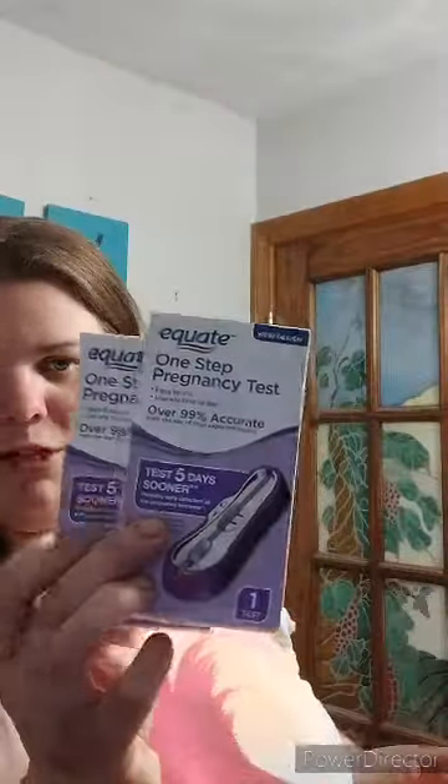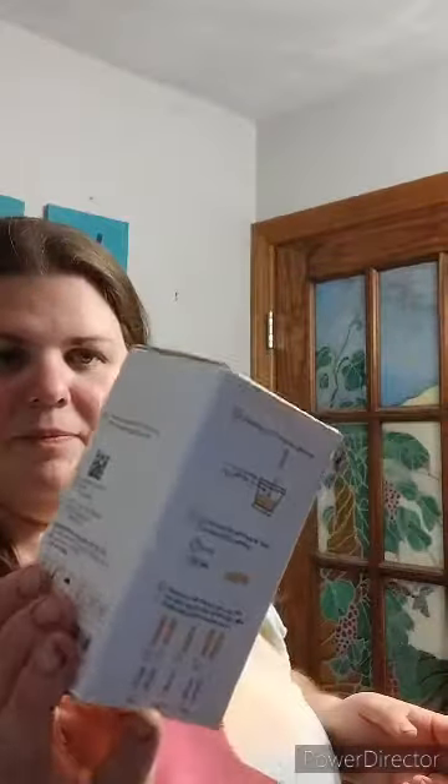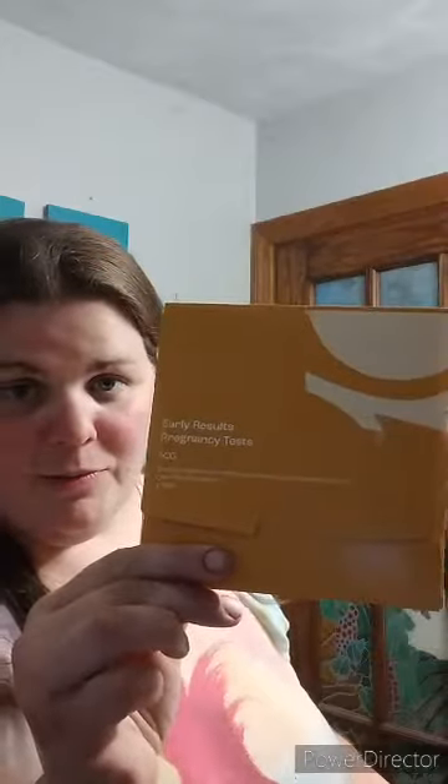Then I bought the Walmart brand pregnancy tests — I only have two of those. Then I bought the wondfo strip tests; there are 25 in here. And then I also bought this brand that was recommended to me by another person going through the same journey with me — she is transferring two days before I am. This is the Early Results pregnancy test by BIRD — I've never even heard of these.